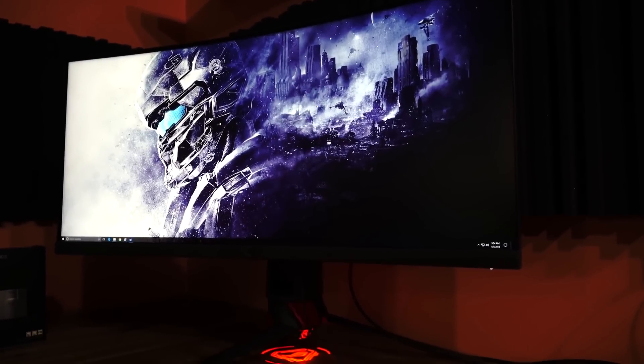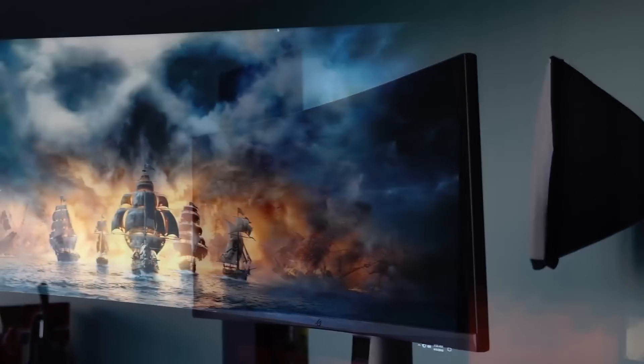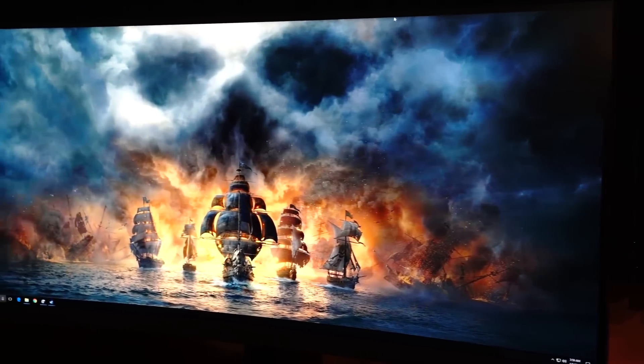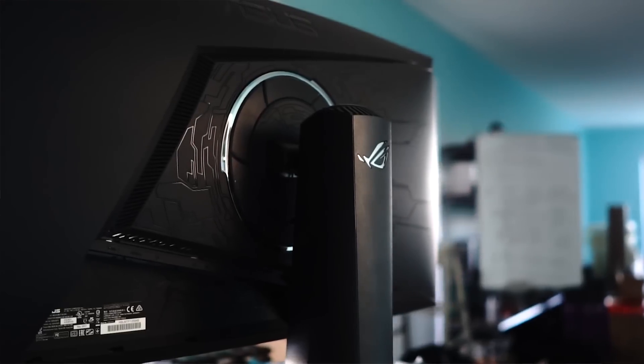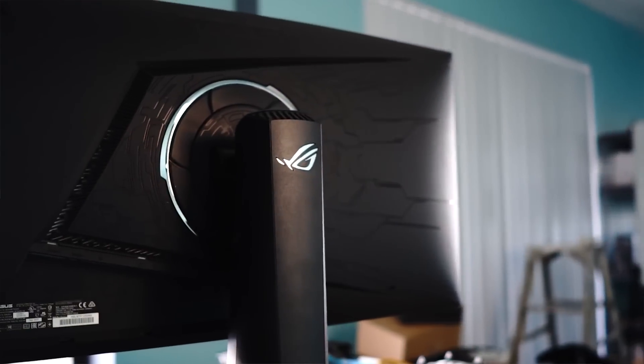To the right of me I have ASUS's brand new XG35VQ monitor. This is a 35-inch 21 by 9, 1440p display. And you're probably wondering: what makes this 21 by 9 monitor different to all the other ultra-wide monitors out there?